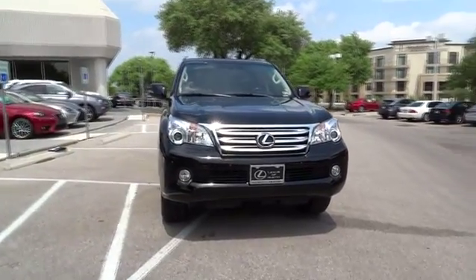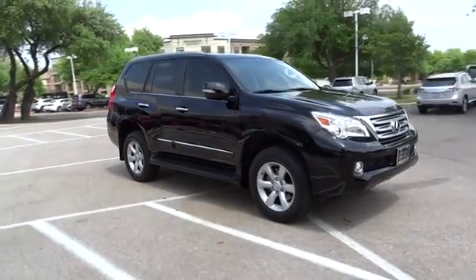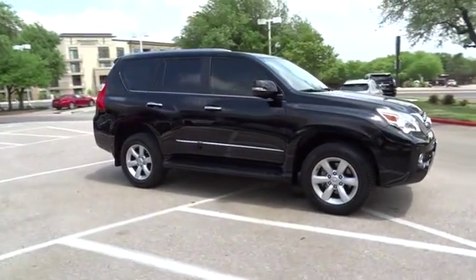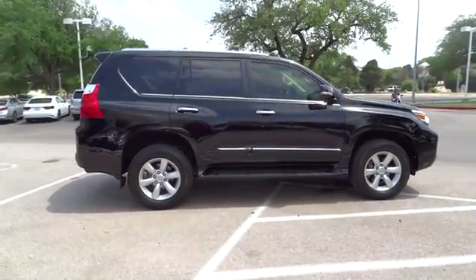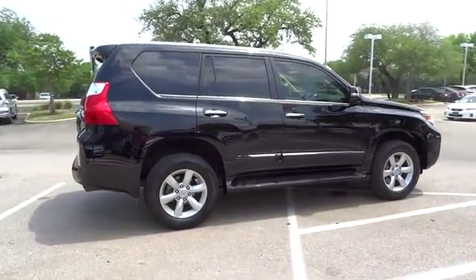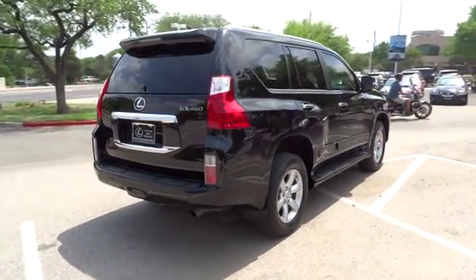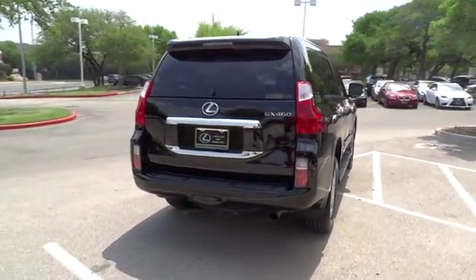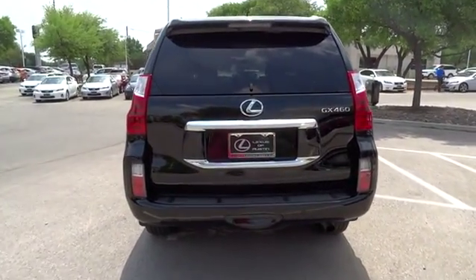The 2013 GX460. This seven-passenger utility vehicle is more powerful, capable, and versatile than ever before. Visionary in every sense of the word, the GX460 boasts one of the tightest turning circles in its class. A suspension system that helps enhance your capability and the best-in-class V8 fuel economy. And is priced below $50,000.